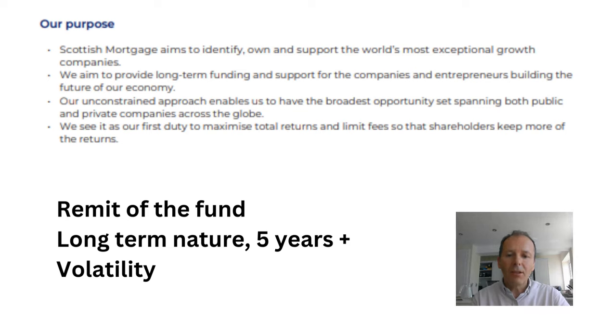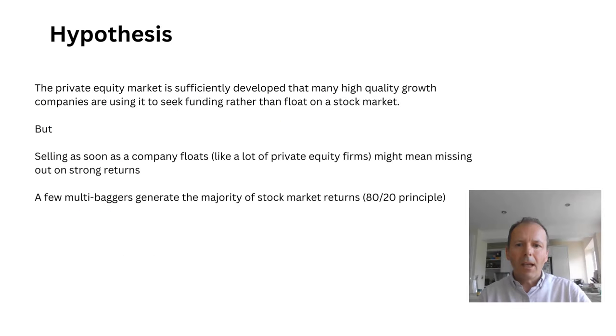I think this is an interesting remit and definitely worth further examination. The hypothesis of Scottish Mortgage is that the private equity market is sufficiently developed that many high quality growth companies are using it to seek funding rather than floating on the stock market, and that if you sell as soon as the company floats — as most private equity firms do — you might be missing out on strong future returns. Scottish Mortgage believes a few multi-baggers generate the majority of stock market returns, reflecting quite a strong view around the 80-20 principle.